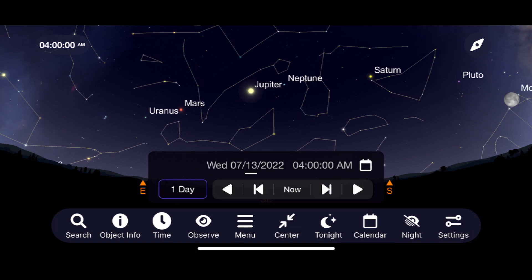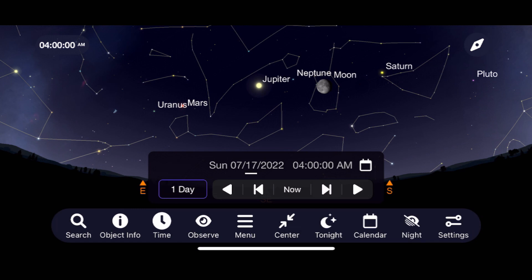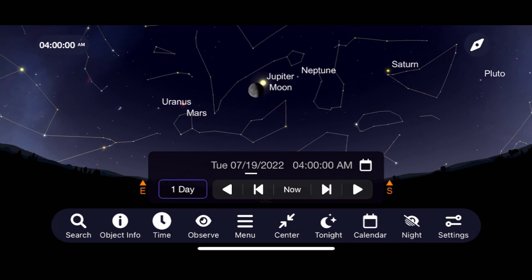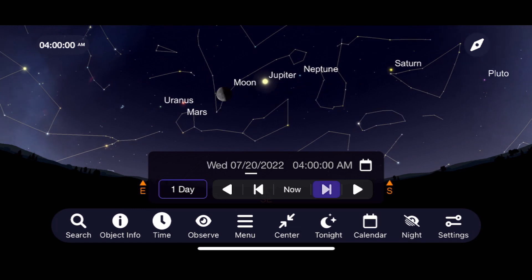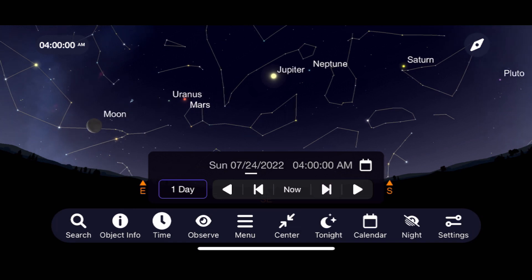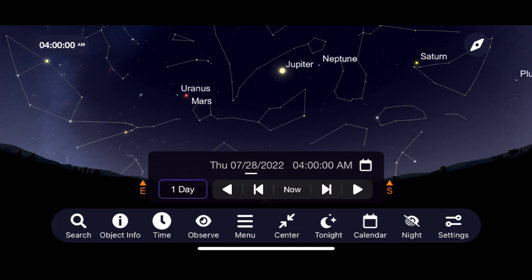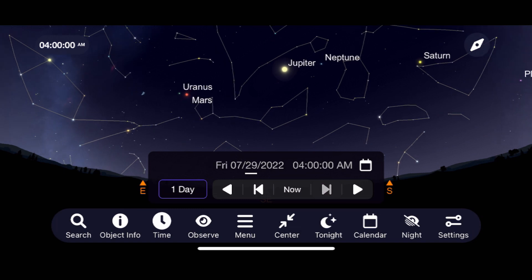Comfortable views of Saturn begin around 2 a.m. in the southeast at the start of July, changing to midnight by the end of the month as it becomes an evening target for us to enjoy starting in early August. Uranus comes into close contact with Mars at the end of July, and Neptune sails right along the nighttime sky with Jupiter for the entire month.